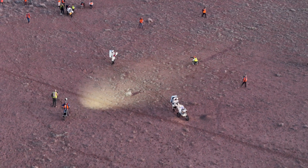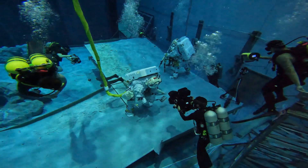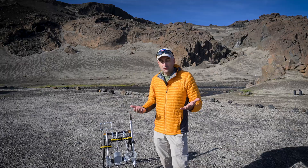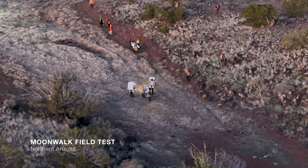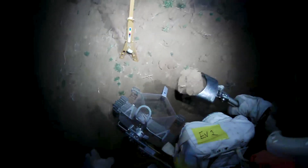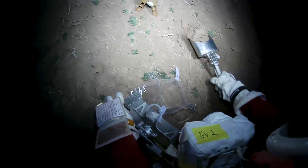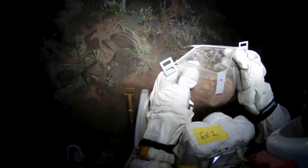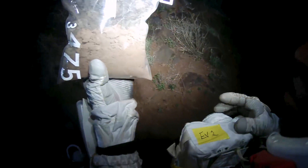The field environment gives us the large scope and the science fidelity we're looking for. We can use the geology out here in the field environment in a much better way than we can simulate in the water environment — both have a key role: mobility in the water environment, and science fidelity and scale out here in the field. Ground EV2 here: I've done my scoop sample as directed, it's in sample bag 3475, about halfway full. The material is dark tanned, nice and fine-grained.